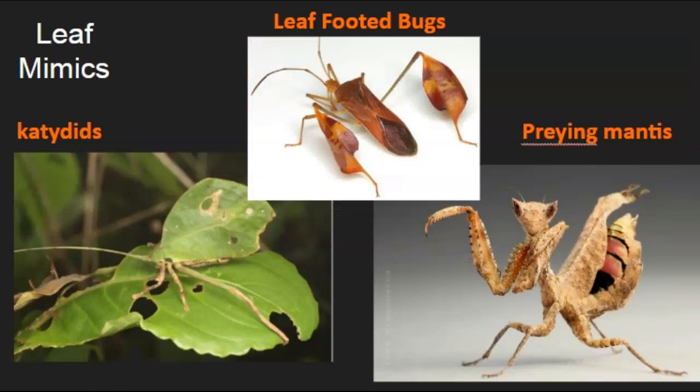Some of my favorite insects are leaf mimics. Several species of katydids, like this little green one, have evolved so much to look like a leaf that they can hide within plants very easily. This praying mantis has evolved to look like a dead leaf so it can hide in decaying leaf matter. And these leaf-footed bugs have flattened extensions on their legs to help them hide as well. Leaf mimics really do help them stay camouflaged.